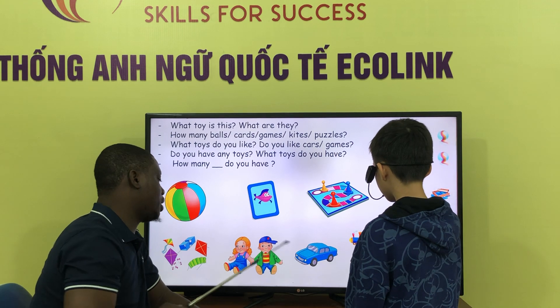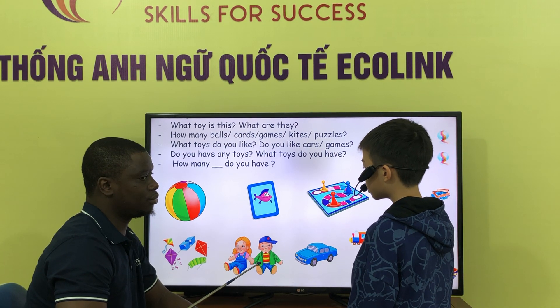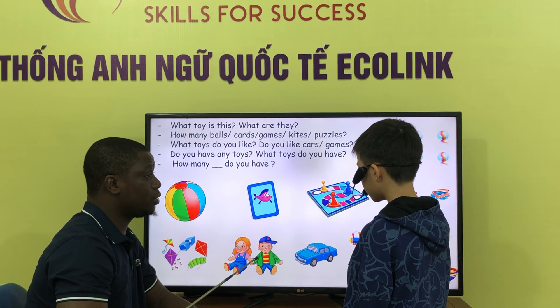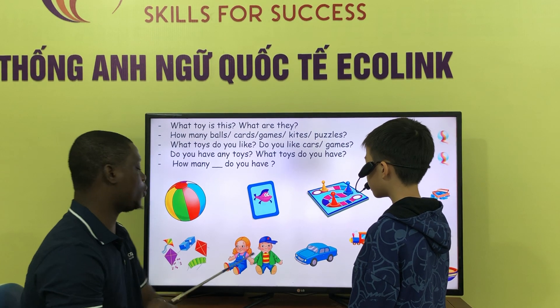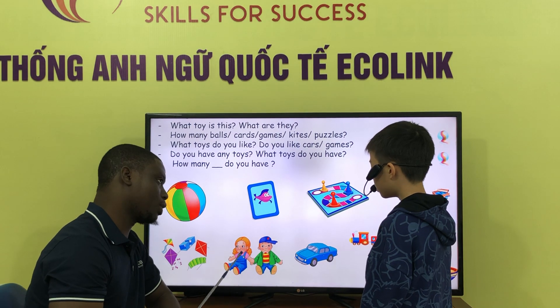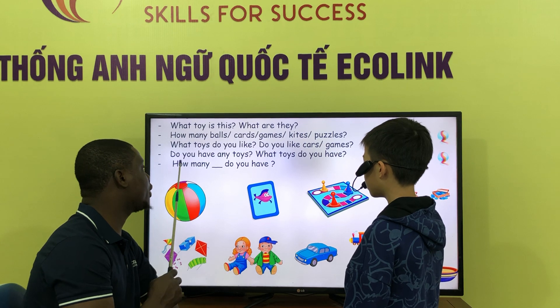How many girls are there? There are two. Four. Eight. There are many. Many. When there are many. There are two. Two. Okay, very good.